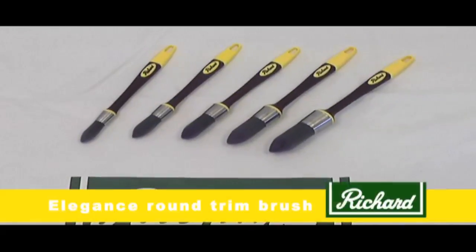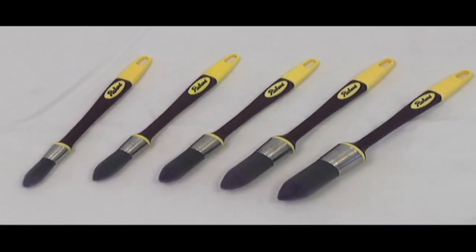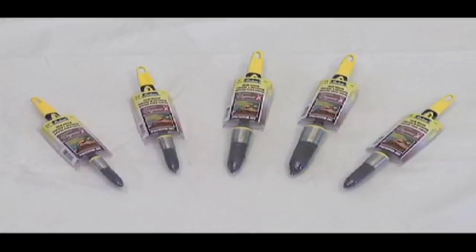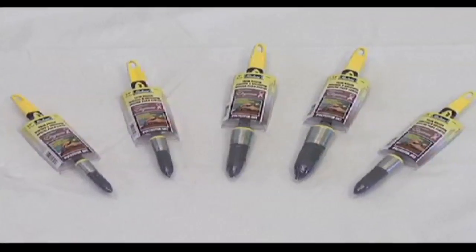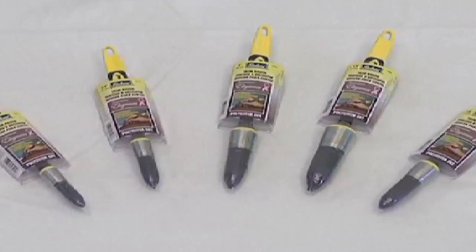This Richard innovative product is the Elegance Round Trim Brush. For their 120th anniversary, A. Richard Company is proud to contribute to the fight against breast cancer by adding to the Connoisseur Elegance Brush dedicated to women.